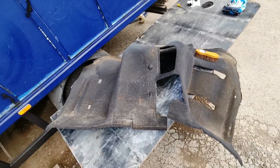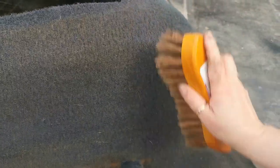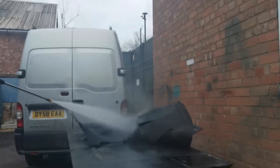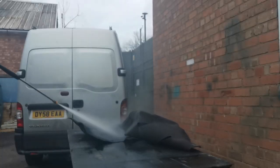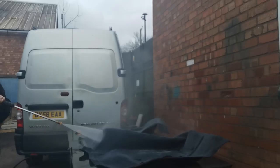We were undecided whether to keep the old carpet in the cab or whether to buy a new one. So I thought I'd give it a little bit of a clean and see whether it comes up nice, and then that will make our decision for us.